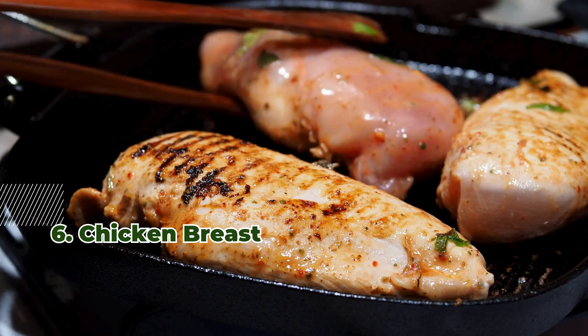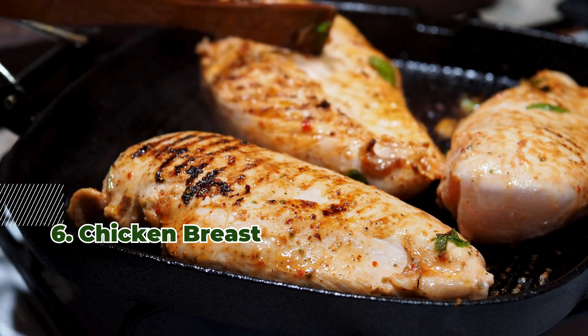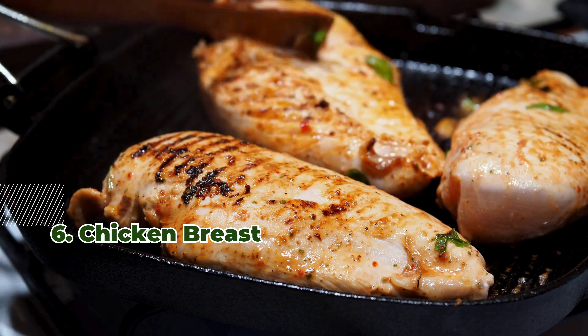6. Chicken Breast. A 3.5-ounce serving of chicken breast delivers around 24 micrograms of selenium.